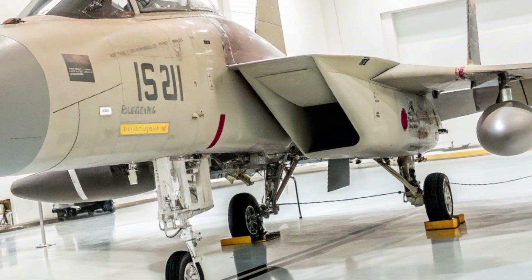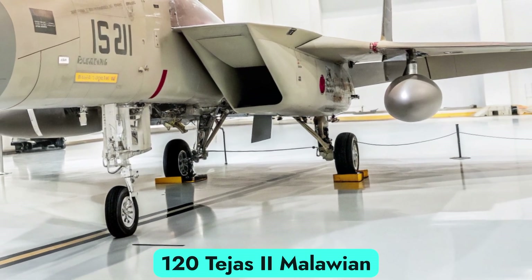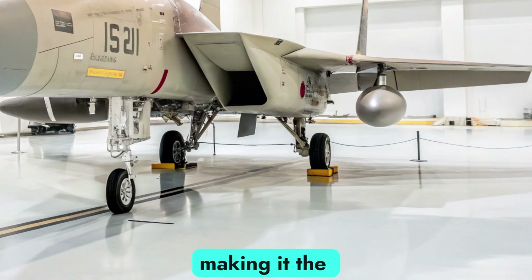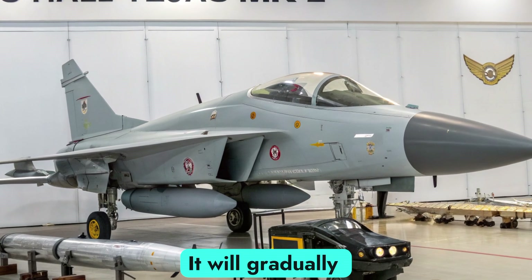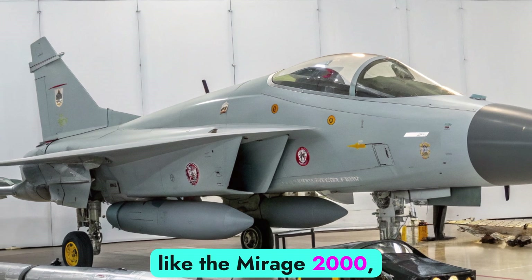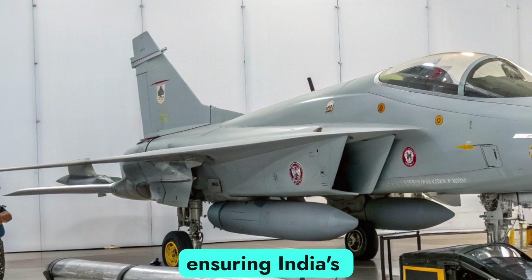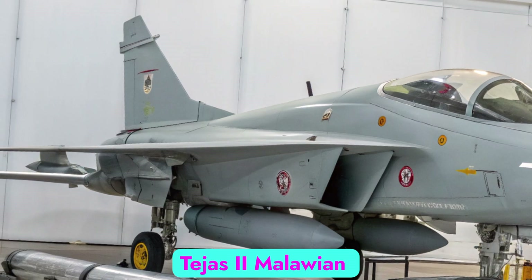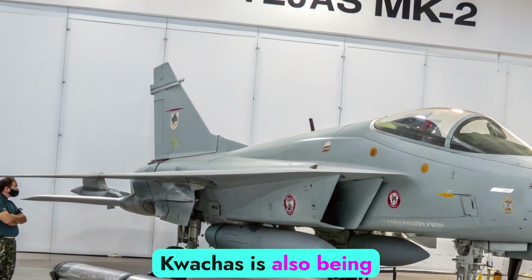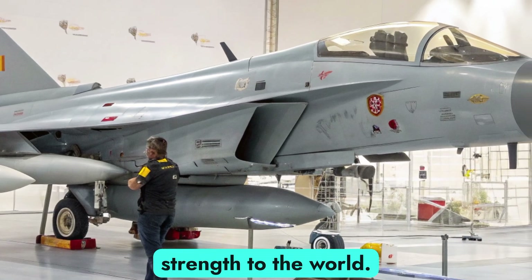Strategic Importance. The Indian Air Force plans to induct over 120 Tejas Mk2 aircraft, making it the backbone of the fleet in the coming decades. It will gradually replace aging fighters like the Mirage 2000, Jaguar, and MiG-29, ensuring India's self-reliance in defense production. Beyond national service, the Tejas Mk2 is also being considered for export markets, showcasing India's aerospace strength to the world.